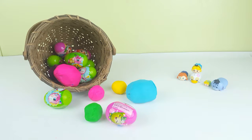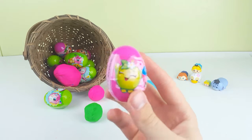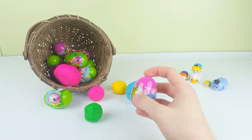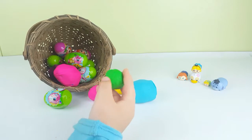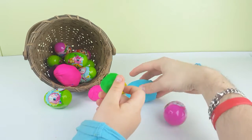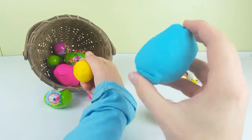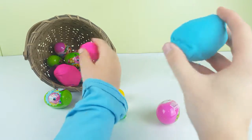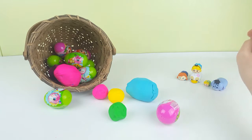Hey guys, welcome back to System Bro Toy Show! Today we're gonna be doing an Easter egg opening. We're opening up these little Easter eggs - some of them have cute little Shopkins on them and I don't know what's inside. We can hear something in there. I think it might be candy. And then we have these Play-Doh eggs and they might have something in them too. Some guys are gonna watch, so let's open them up!